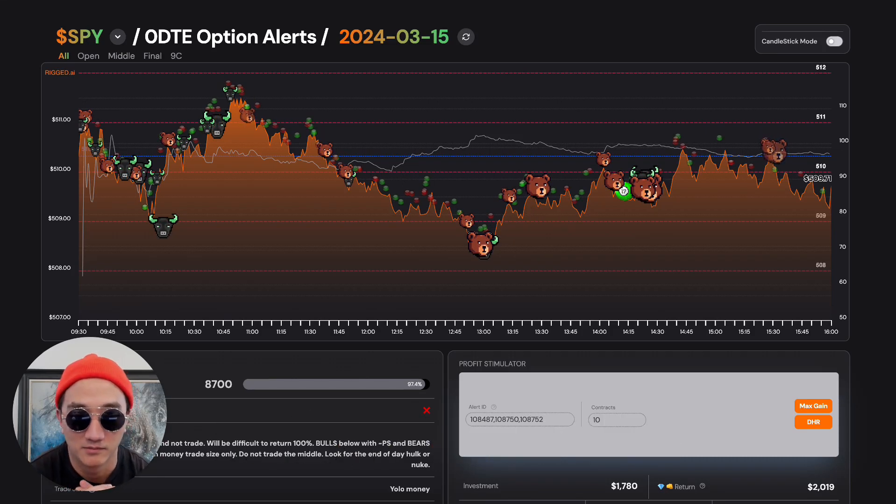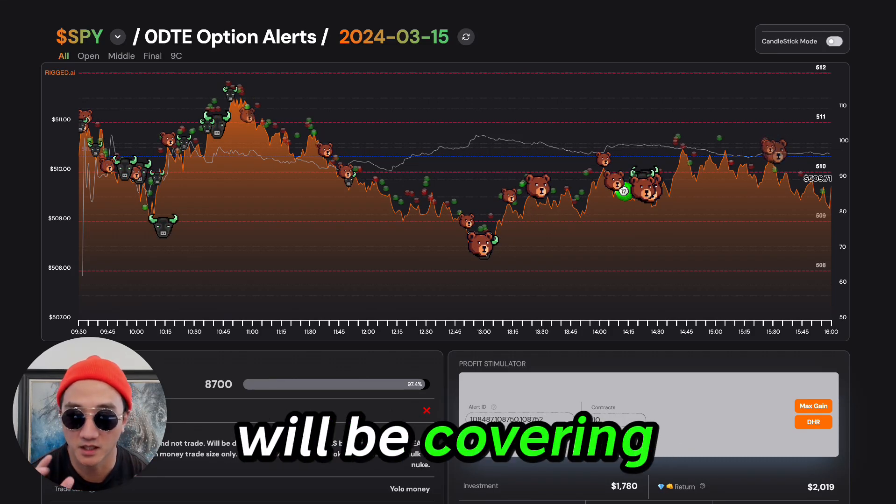Friday, March 15th, monthly OPEX. We will be covering SPY in this video.